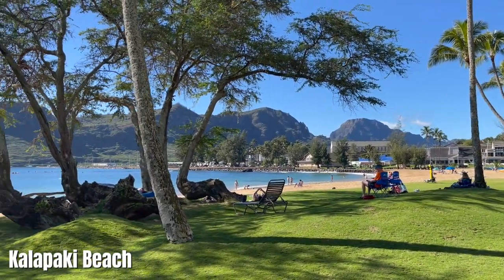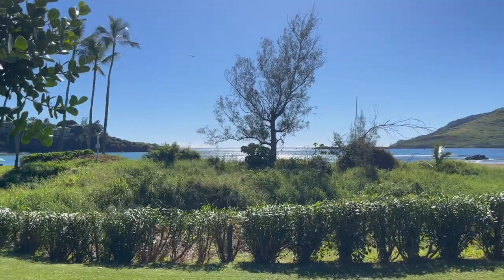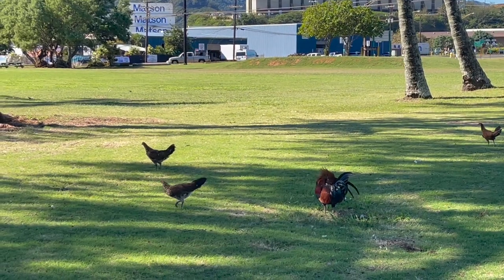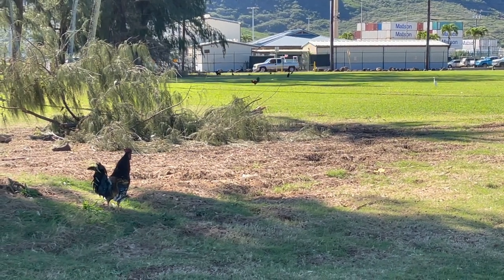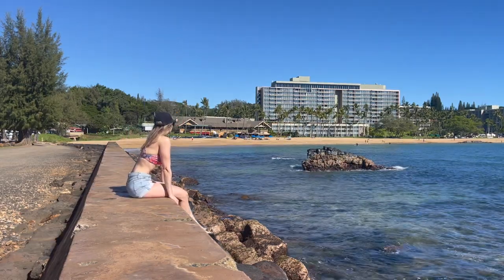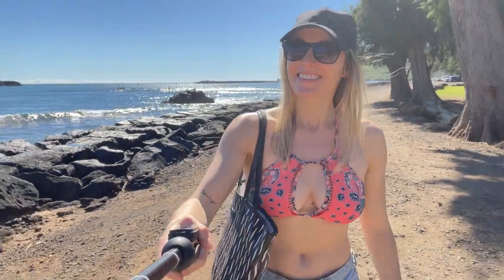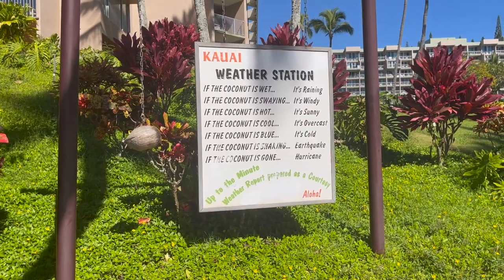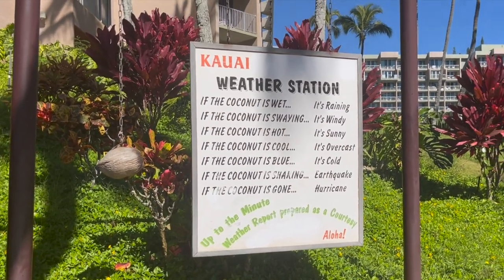Next it was time to check out Kalapaki Beach and the surrounding areas. It was hot but I was determined to walk around and explore before relaxing. I walked along the west side of the beach to the cruise ship port, but luckily no boats were in while I was there. I did however run into a few of Kauai's wild chickens. It's rumored that the rural chicken population was let loose after a big hurricane back in 1992 and they've since become a predominant part of the local wildlife. And here you'll see a classic Hawaii weather station: if the coconut is wet, it's raining; if it's swaying, it's windy. Yes, all makes sense.